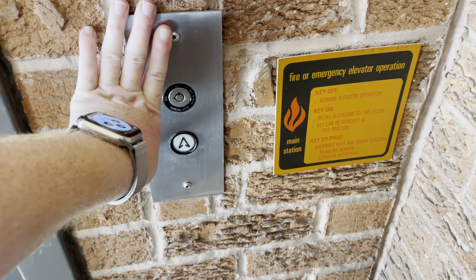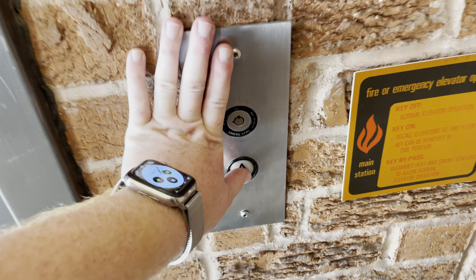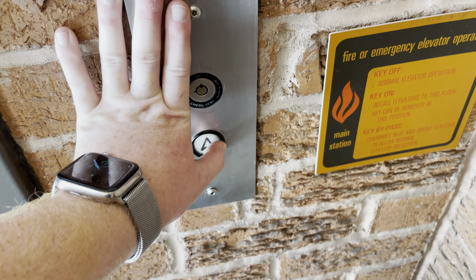This is the second elevator at the Shenz Building at the University of Arizona in Tucson, Arizona. Guess what? It's a Dover.